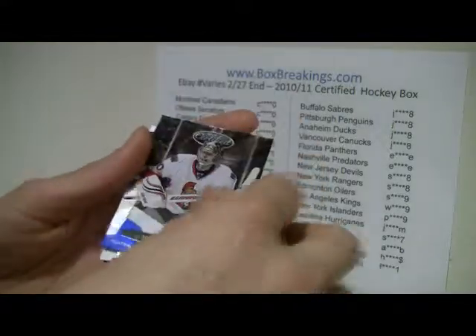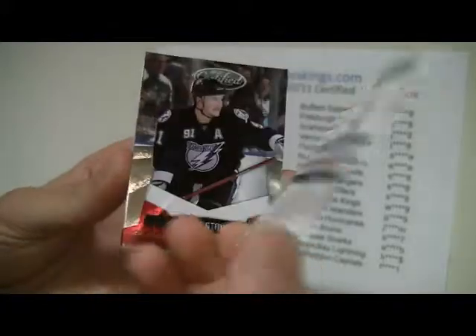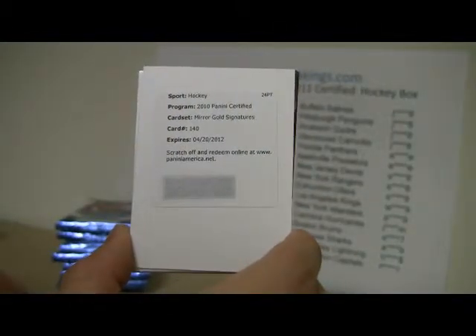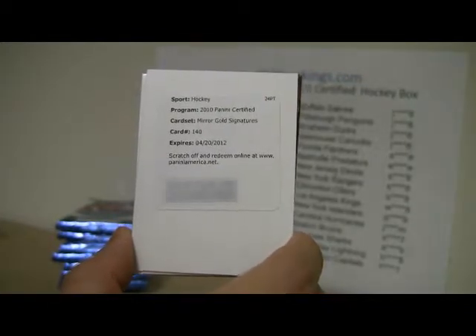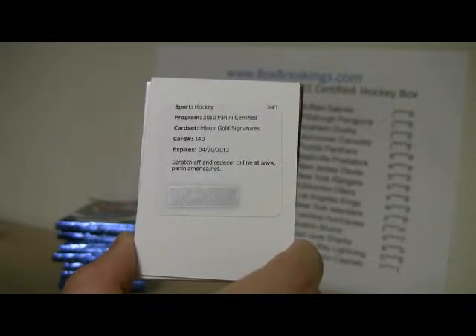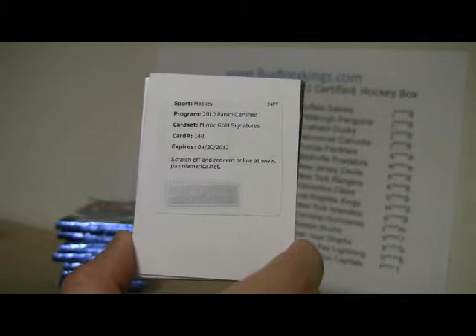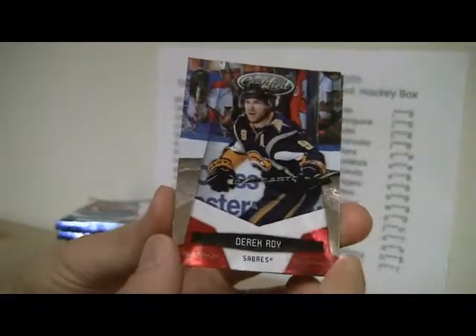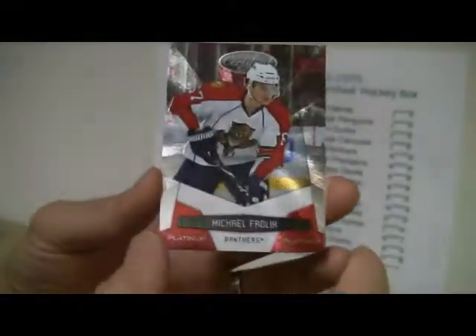The blue platinum is out of 250, and the blue mirror is out of 100. Carlson — second pack — and we've got a platinum Brian Elliott blue, out of 250. Stamkos, and it looks like we've got a mirror gold signature redemption card, number 140. That looks like Daniel Sedin, so that's going to be a mirror gold. I think gold is out of 10, but I'd have to check. Derek Roy, and Frolic.